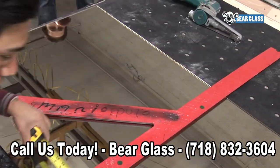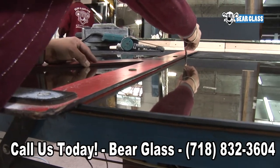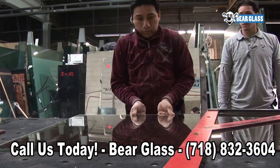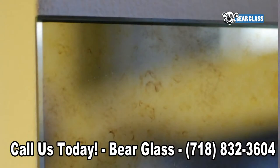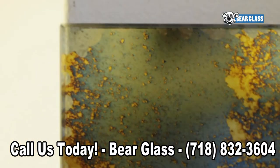Some of the services we offer are antique mirror reproduction, antique mirror glass, antique mirror wall panels, antique mirror backsplashes, antique mirror door inserts, and custom antique furniture.